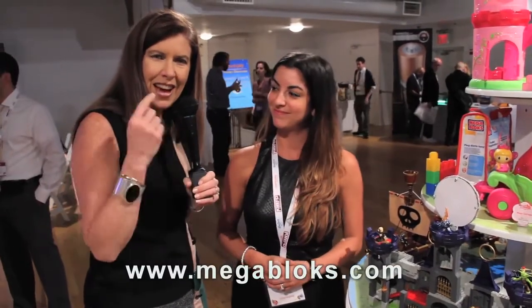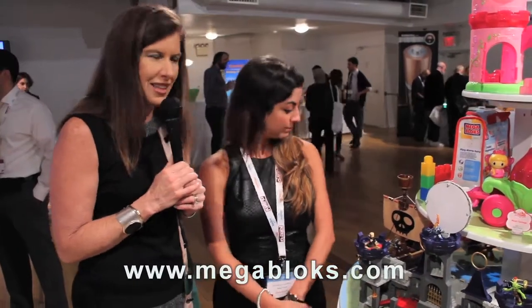That's right. So Mega Bloks hasn't failed us again — they have come out with a hit for this holiday season. Thanks so much, Tanya. Thank you. I'm Maria Bailey of MomTV.